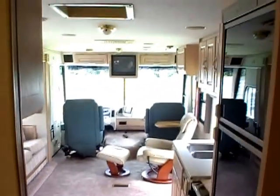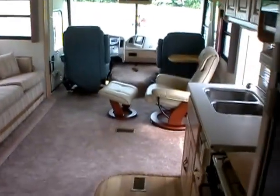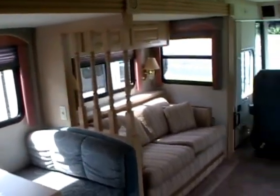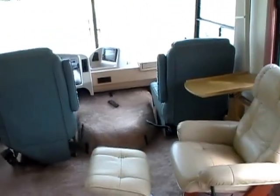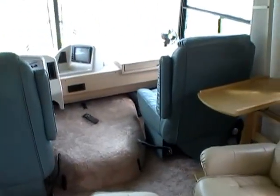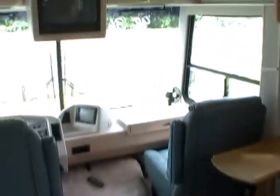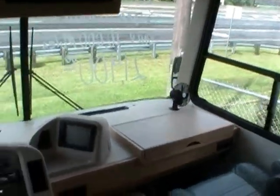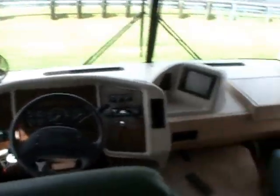Folks, you're not going to beat this motorhome for the money — only 10,000 miles. That just blows my mind. The RV generator runs perfectly. Just a beautiful coach, lots of room. You're going to love this price: how many 10,000-mile motorhomes do you see with a slide-out that cost $100,000 new, for only $21,900? We take trade-ins. Take advantage of our discount nationwide delivery.